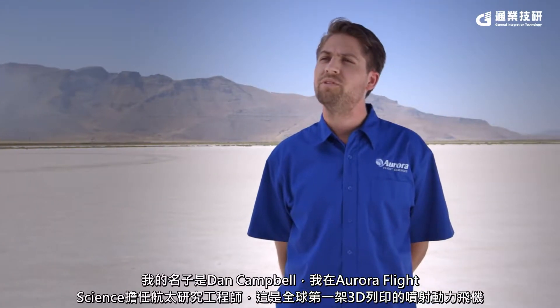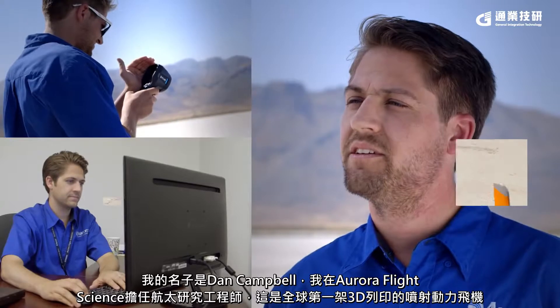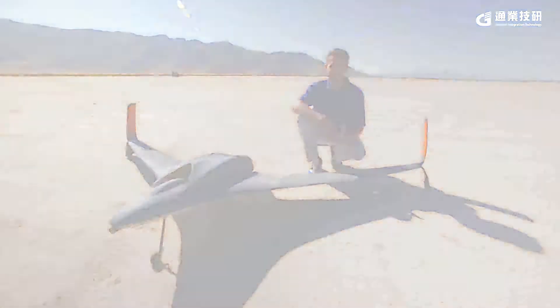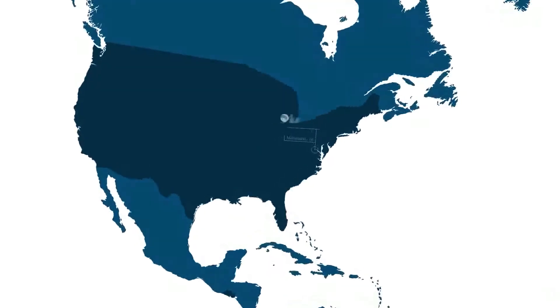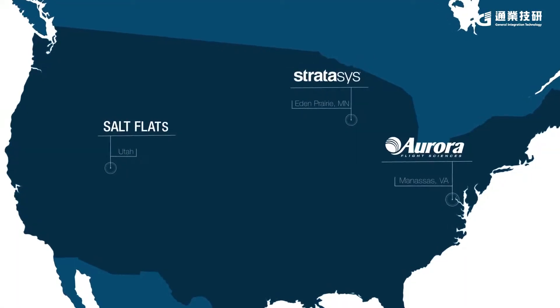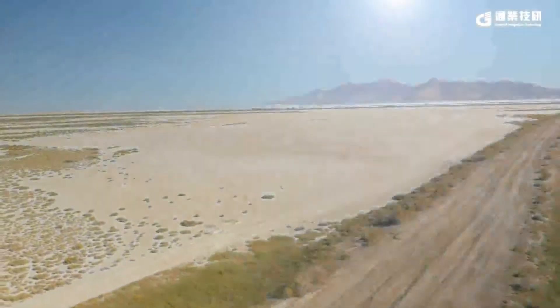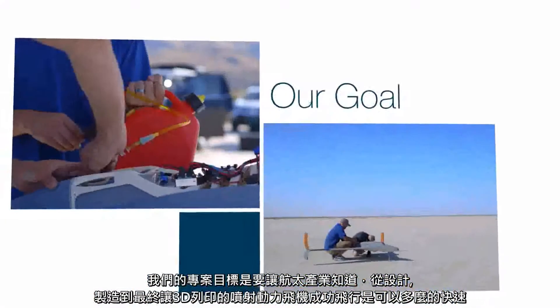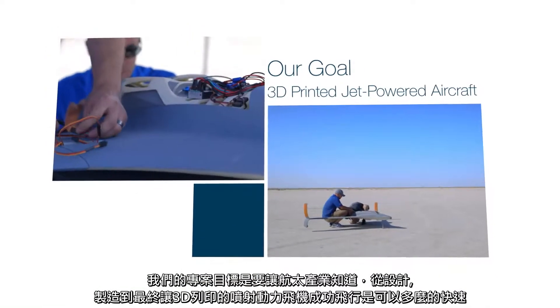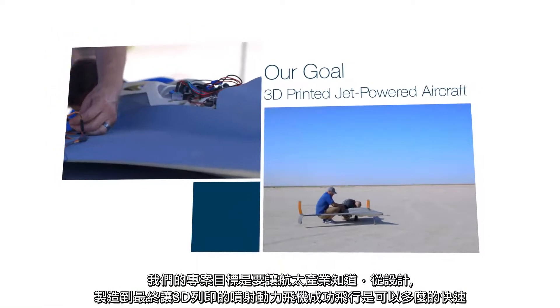My name is Dan Campbell. I'm an aerospace research engineer at Aurora Flight Sciences, and this is the world's first 3D printed jet-powered aircraft. Our goal with this project was to show the aerospace industry how quickly you can go from designing, building, and applying a 3D printed jet-powered aircraft.